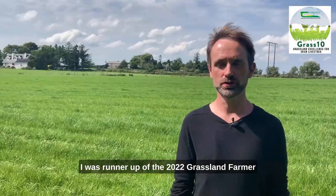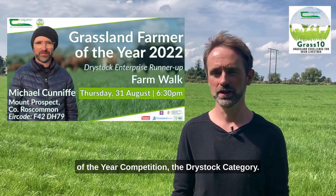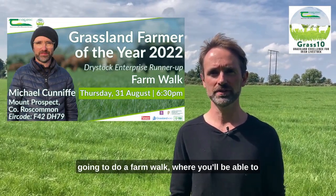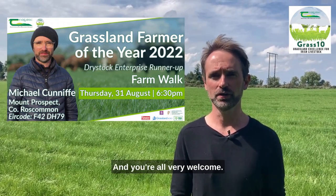I was runner-up of the 2022 Grassland Farmer of the Year competition, the dry stock category. On August 31st here at 6:30 in the evening, we're going to do a farm walk where you'll be able to see the cattle as well as the grassland management system, and you're all very welcome.